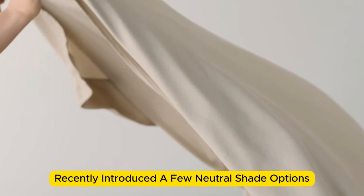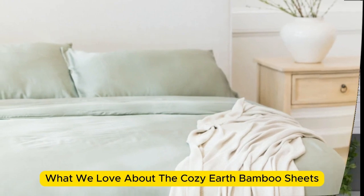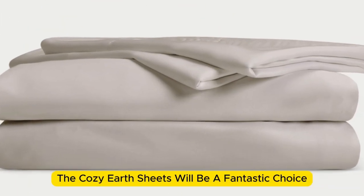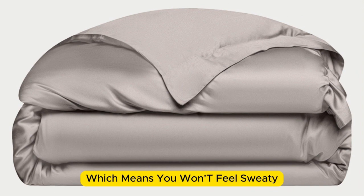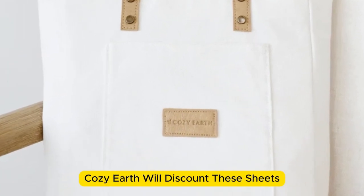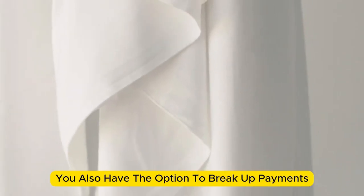Cozy Earth recently introduced a few neutral shade options for those looking for more than just white. What we love about the Cozy Earth bamboo sheets: they're incredibly soft to the touch and will make you feel like you're sleeping in luxury. They're a durable set of sheets for the price — with a 10-year warranty, they should last several years with good care. They're a fantastic choice for hot sleepers, as they're breathable and moisture-wicking, which means you won't feel sweaty or stuffy. These sheets are a best luxury pick, so they come with a luxury price tag, though Cozy Earth will discount them throughout the year, and you also have the option to break up payments with financing.